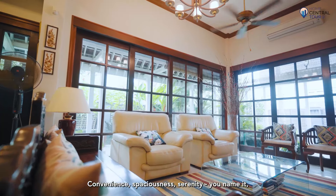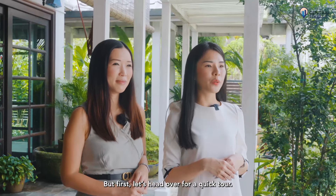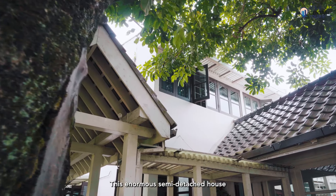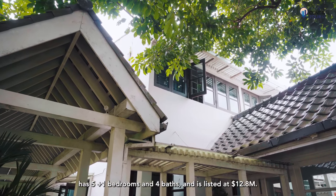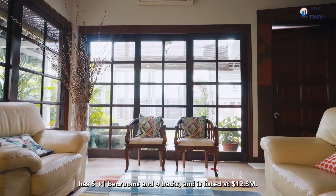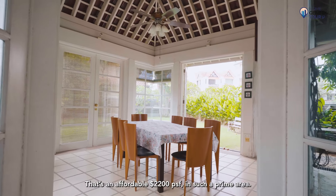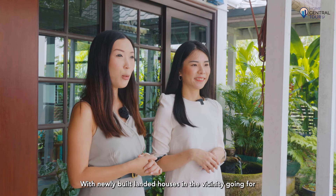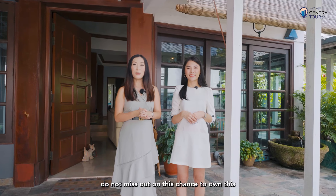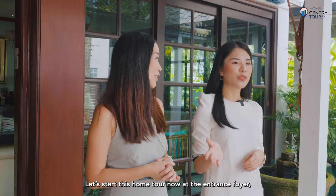Convenience, spaciousness, serenity — this house says it all. This enormous semi-detached house has 5+1 bedrooms and 4 bathrooms, and is listed at $12.8 million — an affordable $2,200 per square foot in such a prime area. With newly built landed homes in the vicinity going for about $2,900 per square foot, do not miss out on this chance to own this competitively priced home. Let's start the home tour now at the entrance foyer.